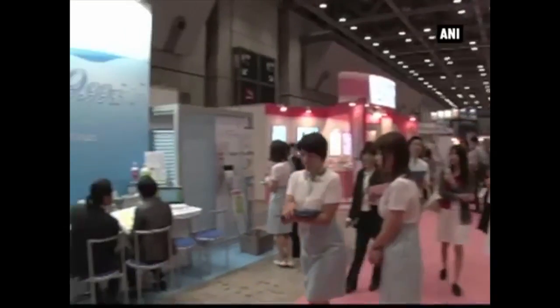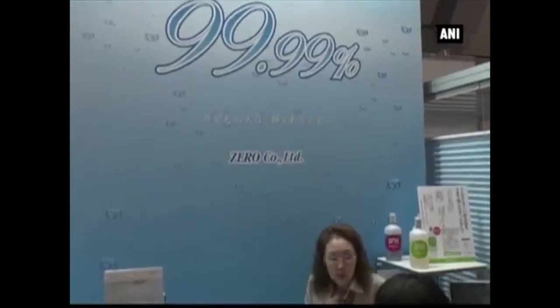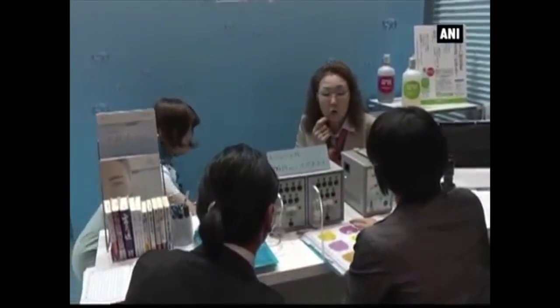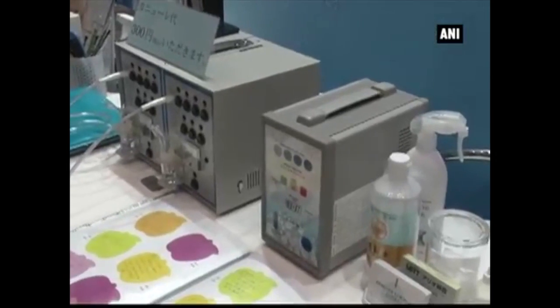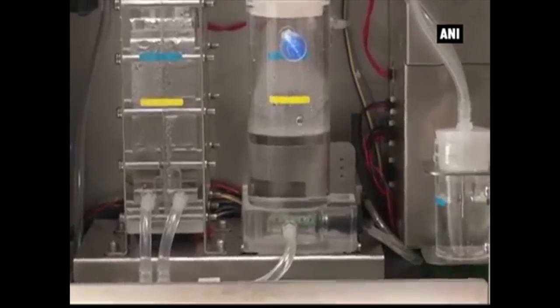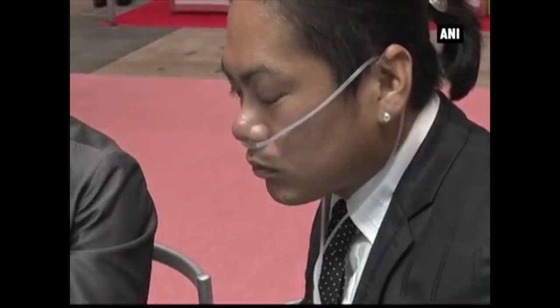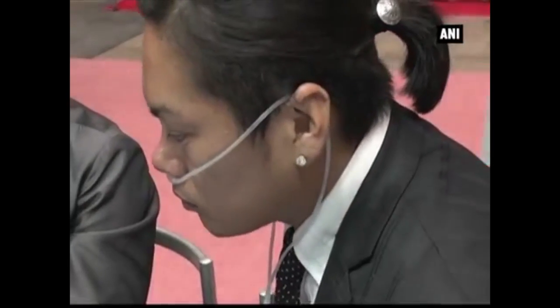Hydrogen coalesces with the active oxygen in the body and becomes water. Since it's hard to drink a lot of hydrogen water, this is easy as it allows you to breathe spontaneously. The machine can incorporate hydrogen at 10 milliliters per minute. The equipment called Water Fairy generates a high concentration of hydrogen by electrolyzing purified water. By nasal inhalation for about 10 minutes, it makes the same effect as drinking 5 liters of saturated hydrogen water.